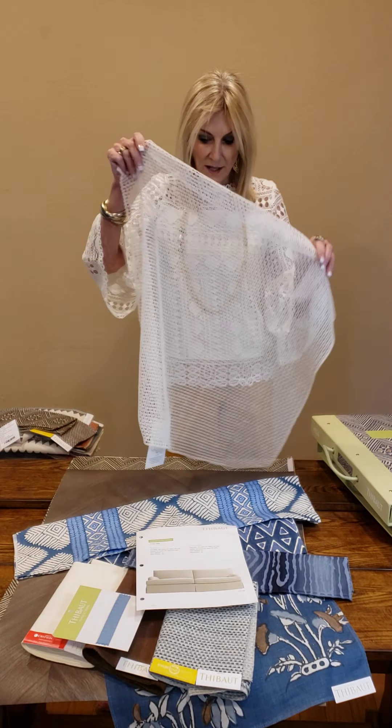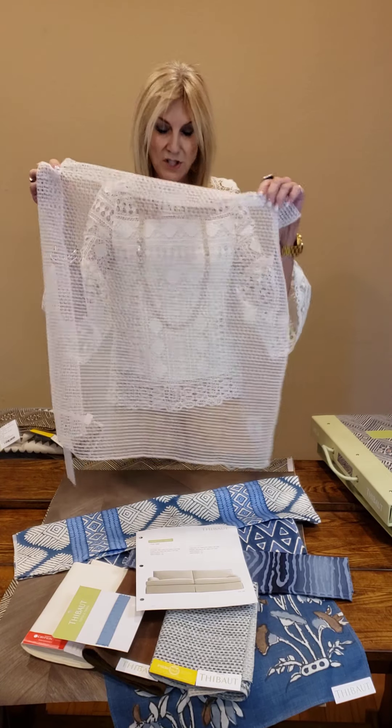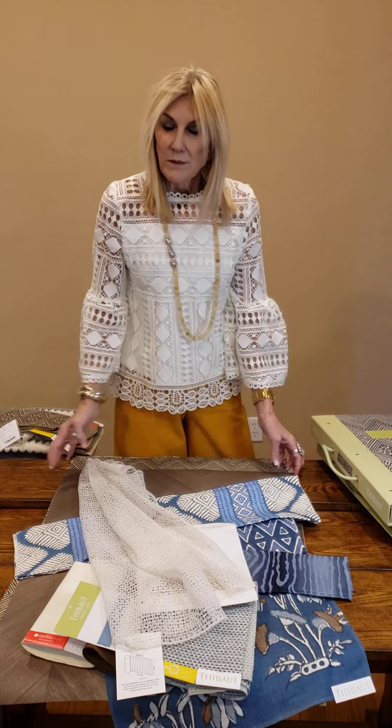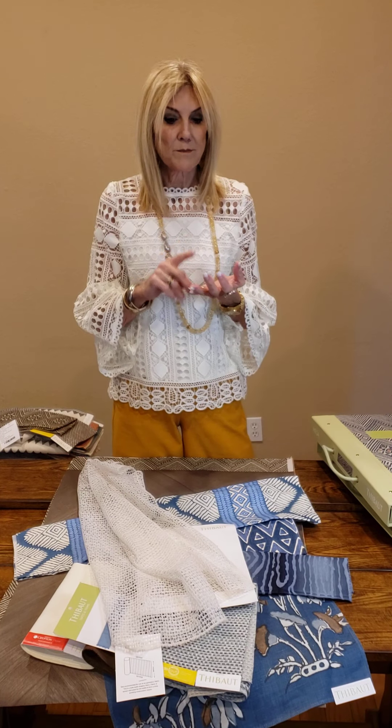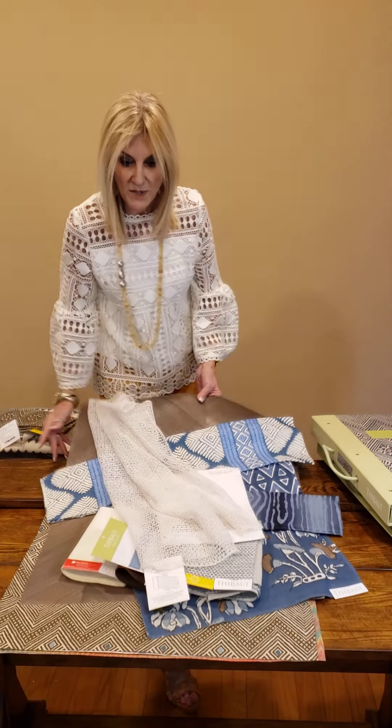Atmosphere is also a great collection for us. It came out last year. It's wide with sheers. So when you think of sheers, think of draperies, bedskirts — you gather them up. And also Roman shades.